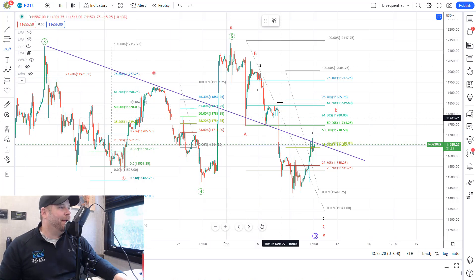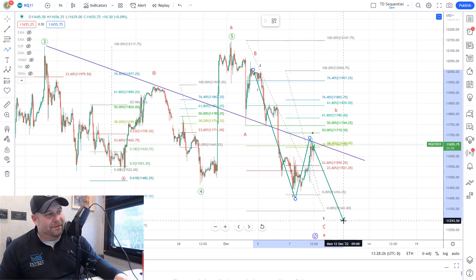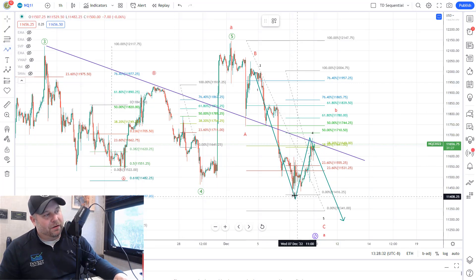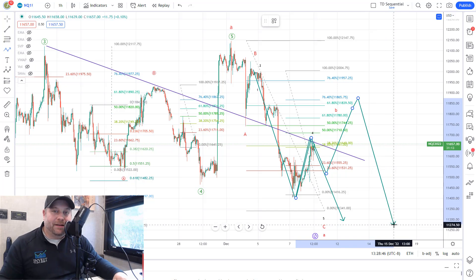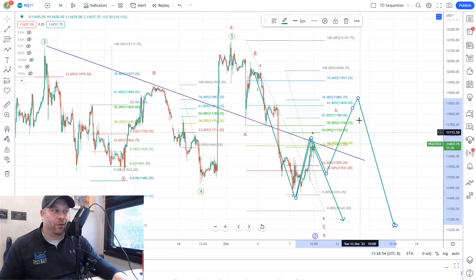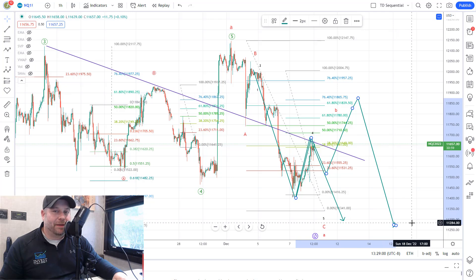The two paths we're tracking are that we have completed wave 3 of this C wave down, we're getting wave 4 up, and then wave 5 down to the 11,300 area. Or as an alternate path, this would all be the A wave down, and this would be an ABC up to the 11,685–11,780 area for that B wave, and then a move down to the 11,000–11,100 area after that. So similar to the ES — we're either going to get the direct move lower to 11,300 before getting a B wave bounce, or we're in the B wave bounce right now before moving down to 11,000–11,100.